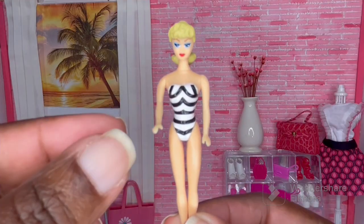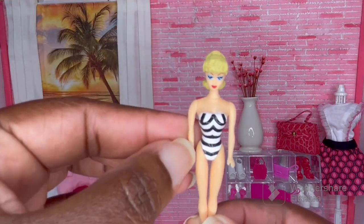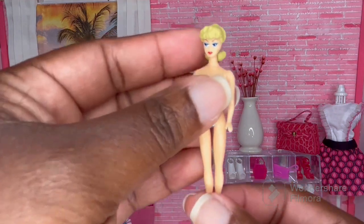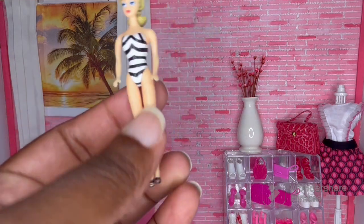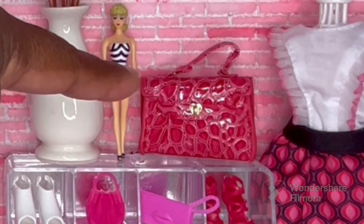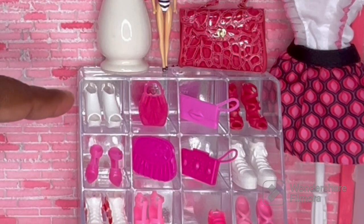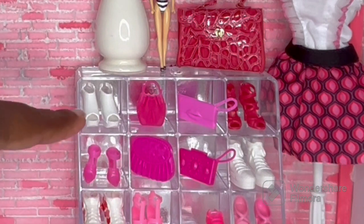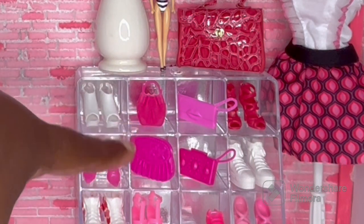The doll does have some articulation — she can move at the neck, back and forth at the arms, and back and forth at the legs. She has her iconic black and white swimsuit on and some black heels. This purse is just a mini fashion purse. And the shelf is just a Dollar Tree lipstick holder — I put some silver paper on the back to mimic a mirror, and I filled it with a bunch of random pink and white Barbie shoes and clutch bags.